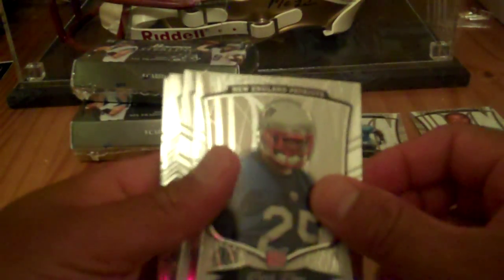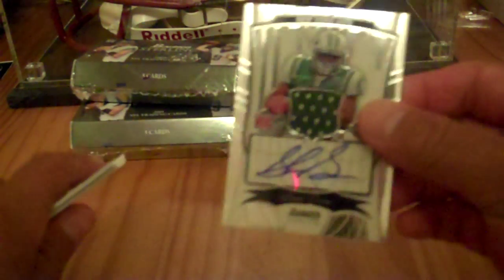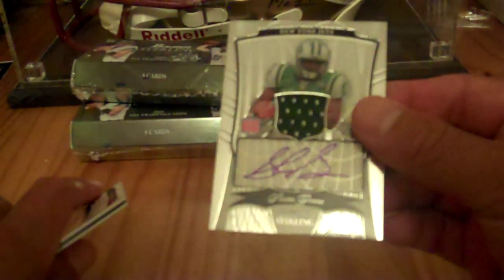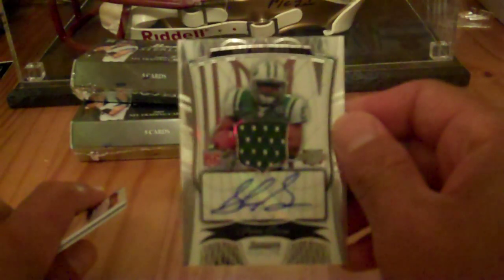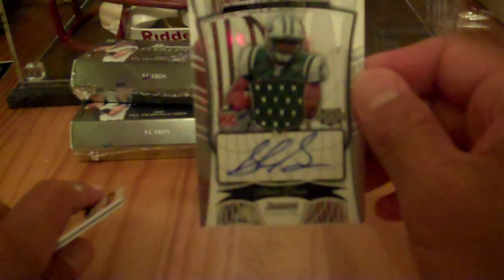Next box. First card: Patrick Chung, New England Patriots rookie card, numbered to 799 — it's base. There's a nice Shawn Greene jersey auto card. This one is numbered to 500, 356 of 500. Nice hit.